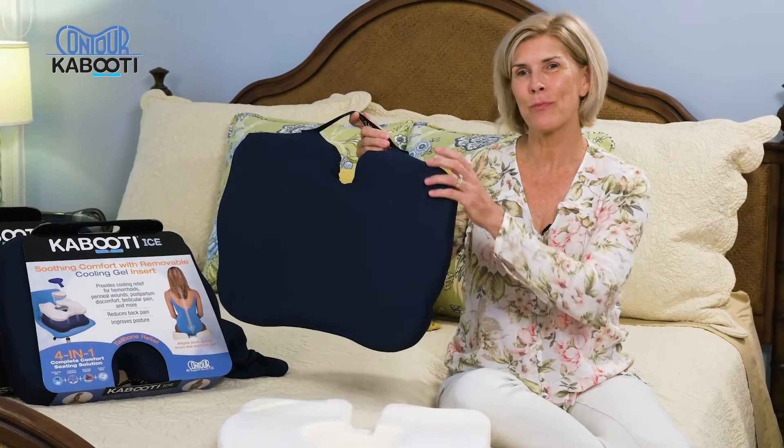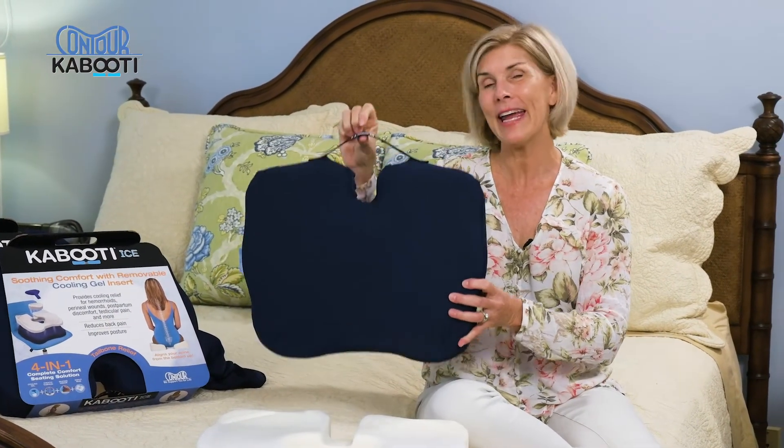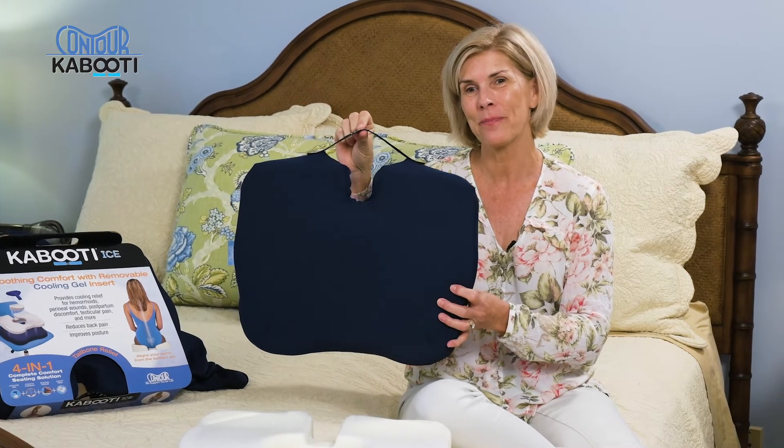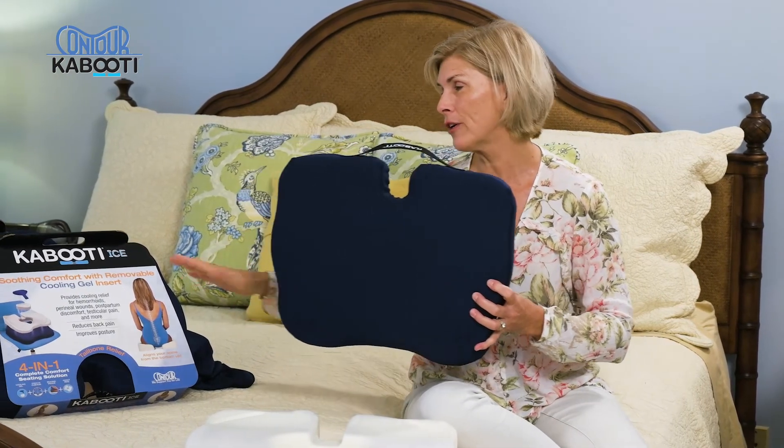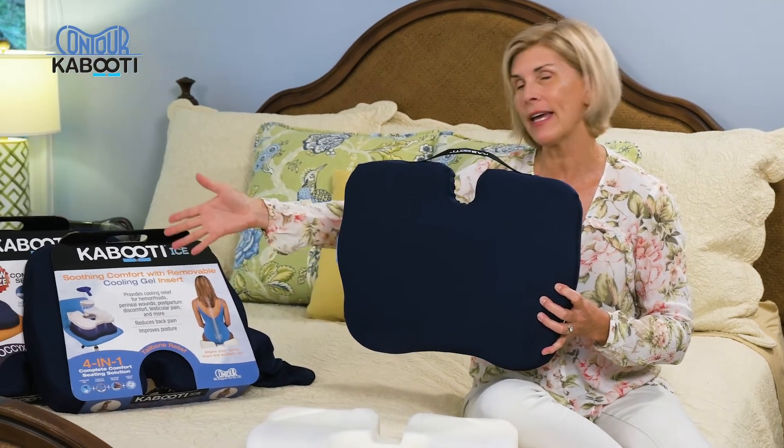We've also added this breathable washable cover and a convenient carry handle. The Kabuti also comes in three different sizes: a regular, an icy gel insert, and an extra large.